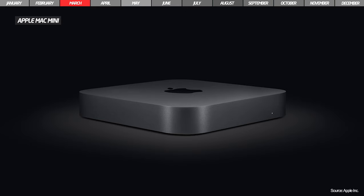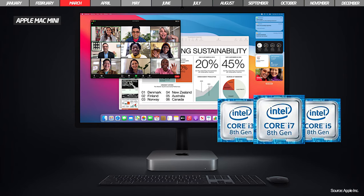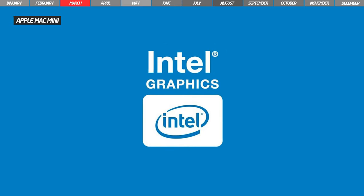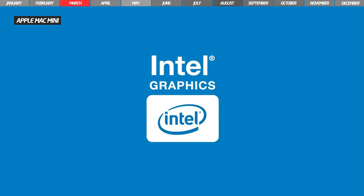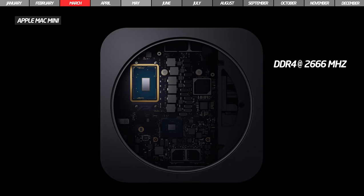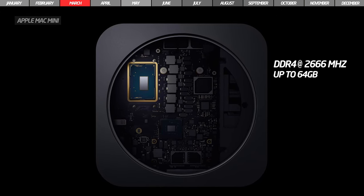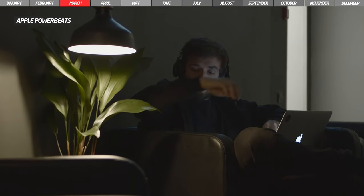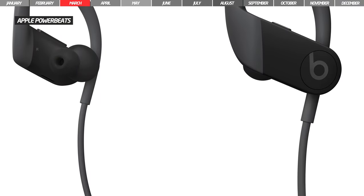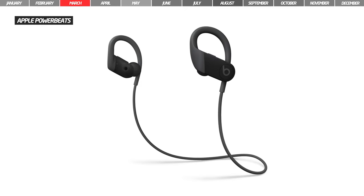Apple's next product is the Mac Mini, an amazing desktop computer. It is equipped with 8th generation Intel processors with 4 or 6 cores, has integrated Intel graphics and is up to 60% faster. The memory is high-performance DDR4 at 2666 MHz, up to 64GB. On the audio side, the Apple Beats brand unveiled the new PowerBeats headphones in March, which are almost identical to PowerBeats Pro in terms of functionality but come in the wired version.